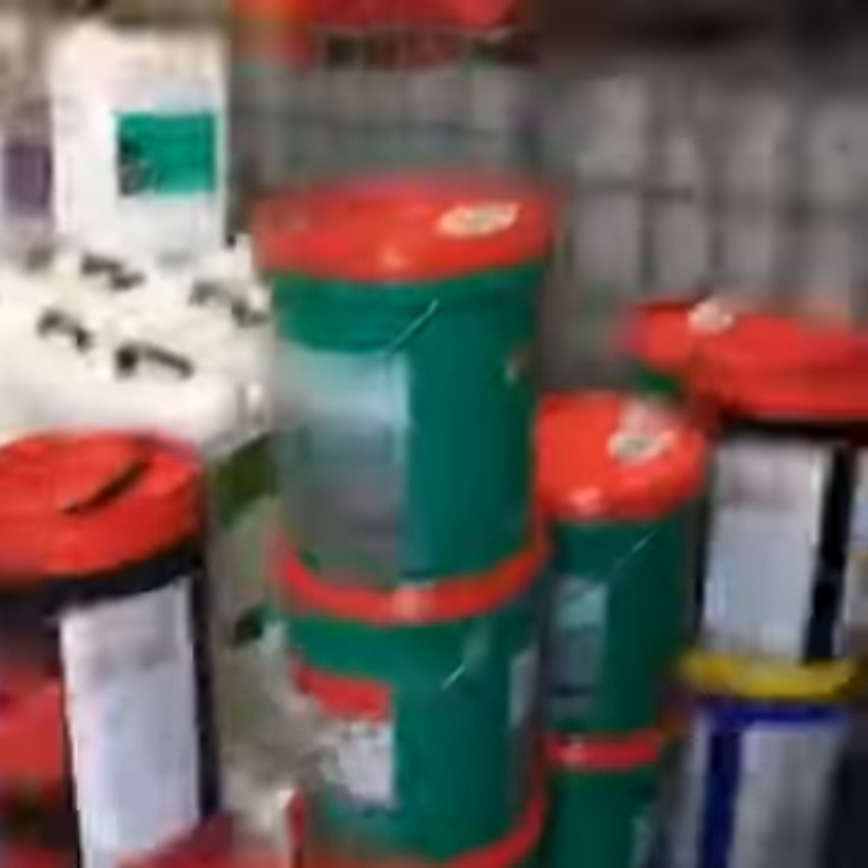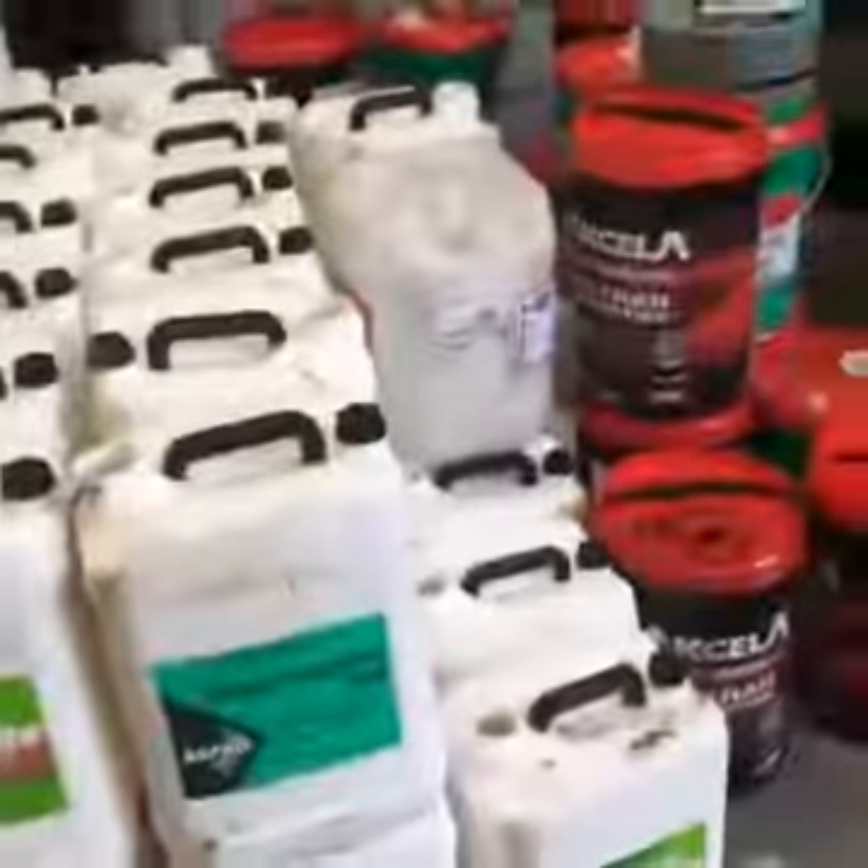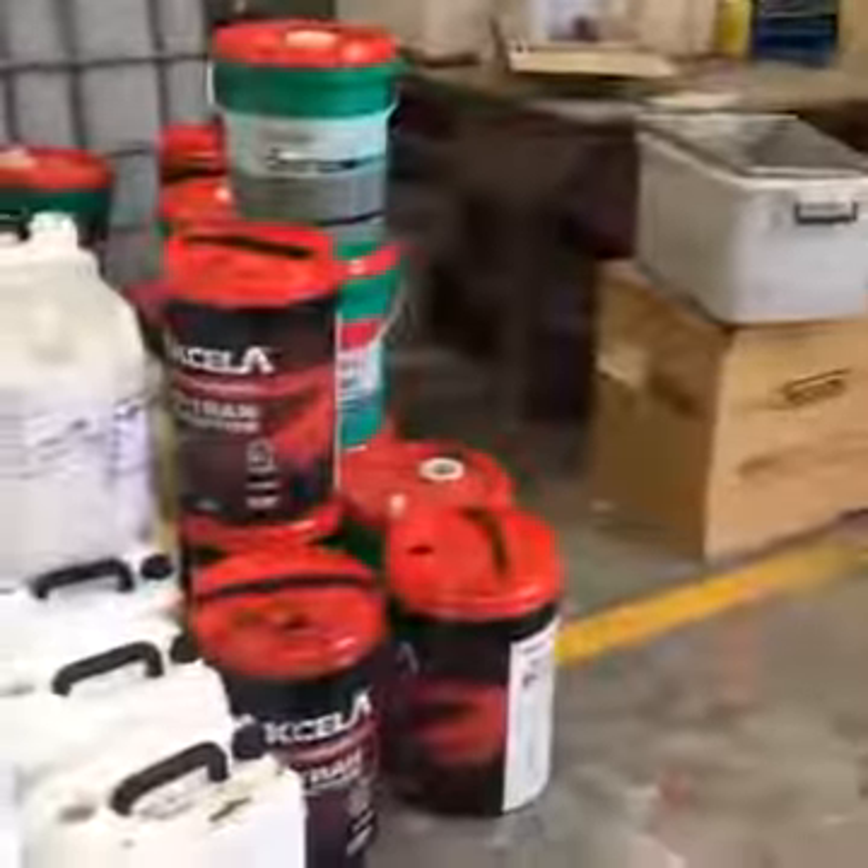Over here you've got all the containers — like oil containers and all sorts of different ones. All of these containers come over to this machine behind here — this is a chipper. It chips all the plastic and drops it down into the bales and then the bales are sold. These are all multicoloured plastics that they resell.